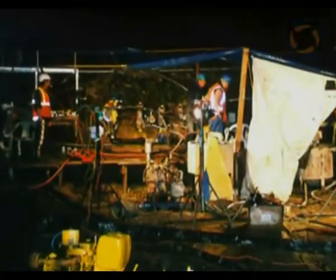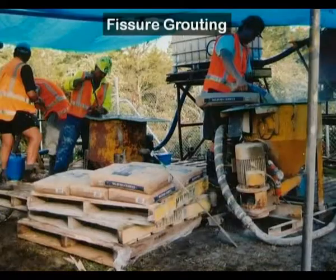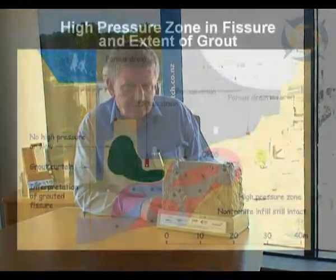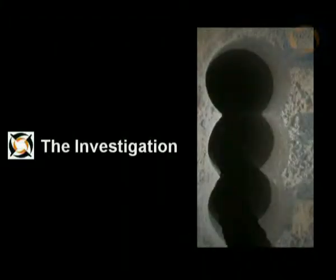It was therefore necessary to have an emergency grouting operation to seal this leakage path permanently and prevent breakout at the toe of the dam. So in a 24-hour non-stop operation, a stable modern cement grout was used to fill the fissure that was developing this leak, and that was a successful process, carried out while the reservoir remained full the entire time.